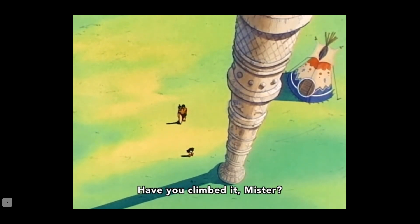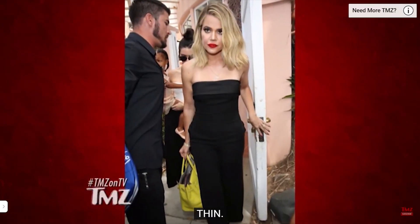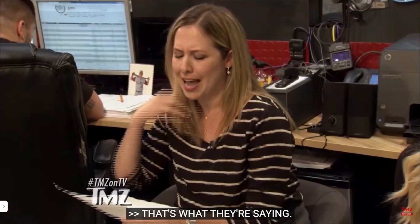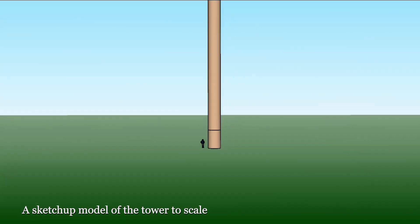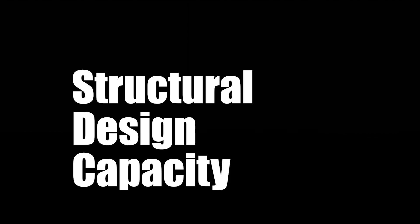I mean, it just looks too thin, right? Does Korin's tower have the capacity to resist loads? And here's where we shoehorn in the engineering.